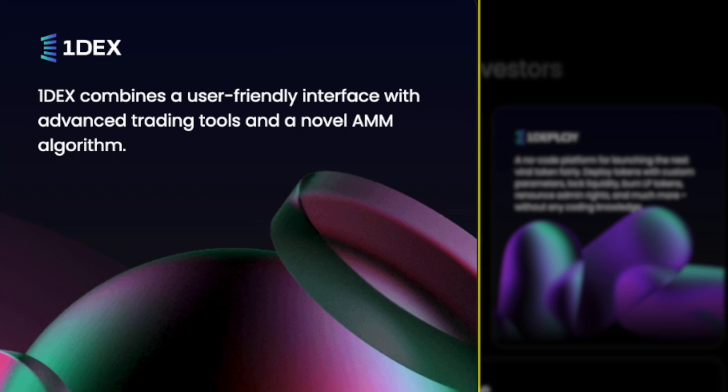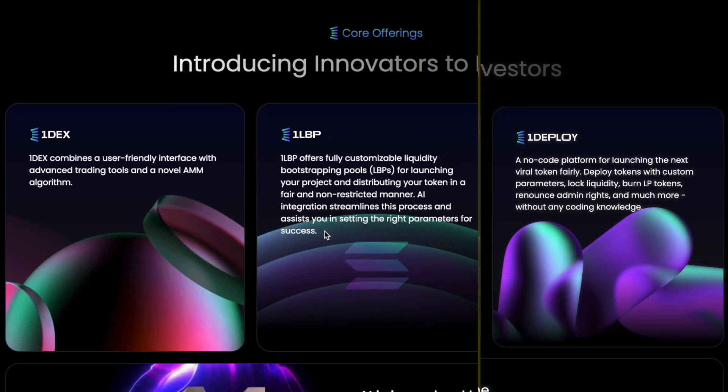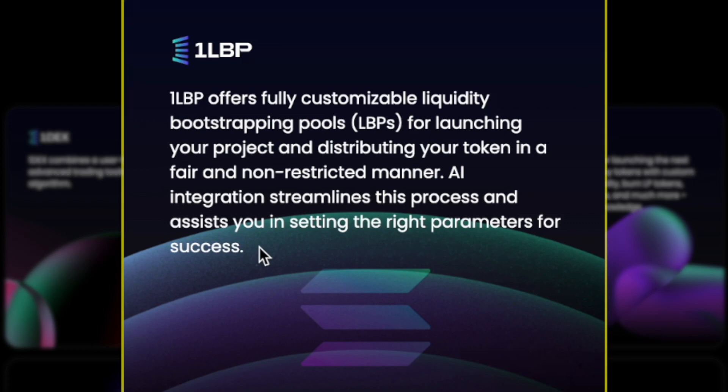To avoid that, OneDex is being released and it aims to solve many problems of current solutions on Solana. OneLBP offers fully customizable liquidity bootstrapping pools for launching your project and distributing your tokens in a fair and unrestricted manner. AI integration streamlines this process and assists you in setting the right parameters for success.